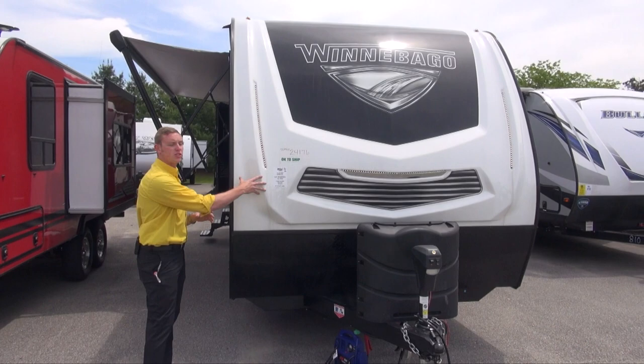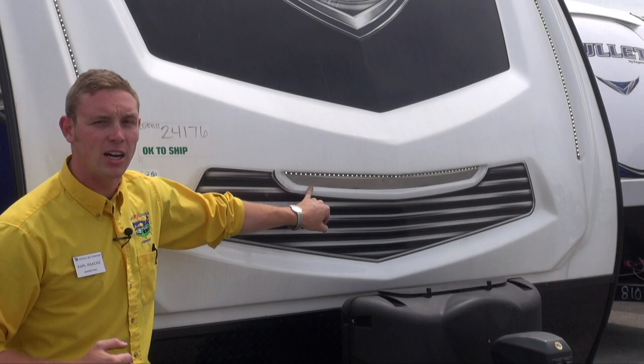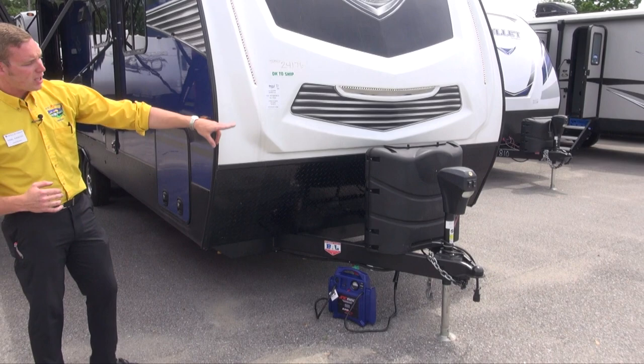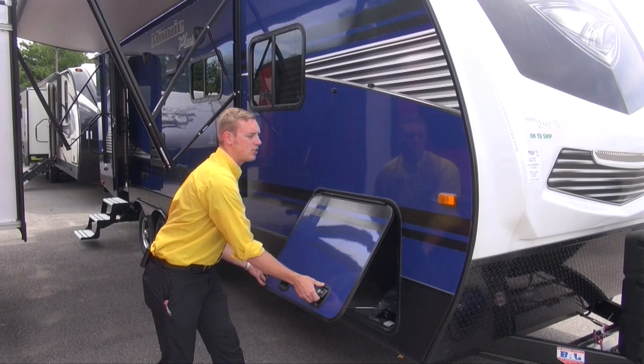Right up front you will notice this nice big molded front cap. It does have LED lights built into it, gives it a really nice look especially at night. They've even built in a little mirror here to help you when you're backing up to it, makes it a little bit easier to see that ball when you're backing your truck up. Of course you do get a power tongue jack, capacity for two 30-pound LP tanks, and this rock guard is going to help protect that front cap from any chips, rocks, or anything that gets kicked up on the way to the campsite.